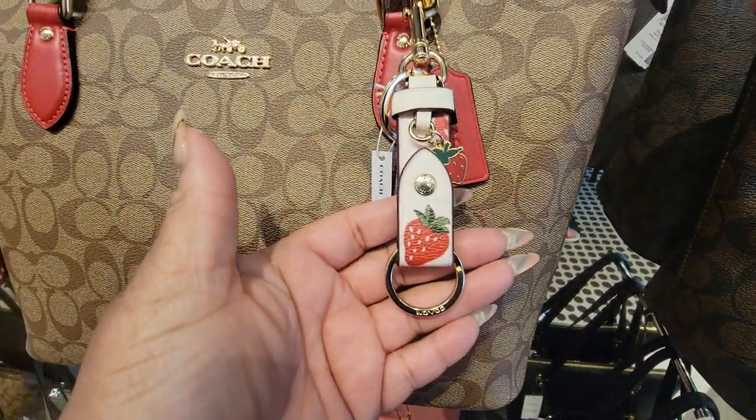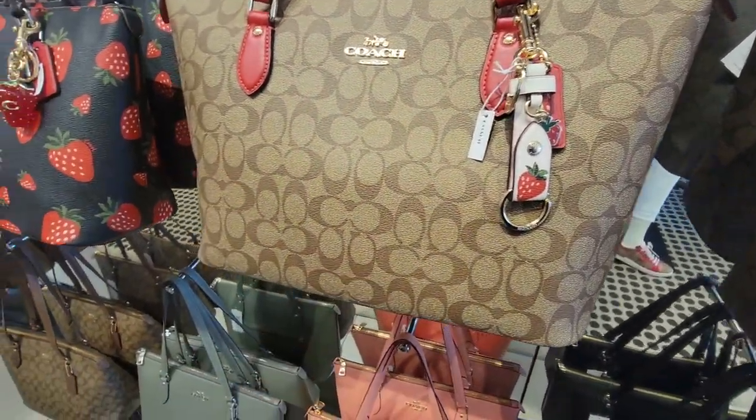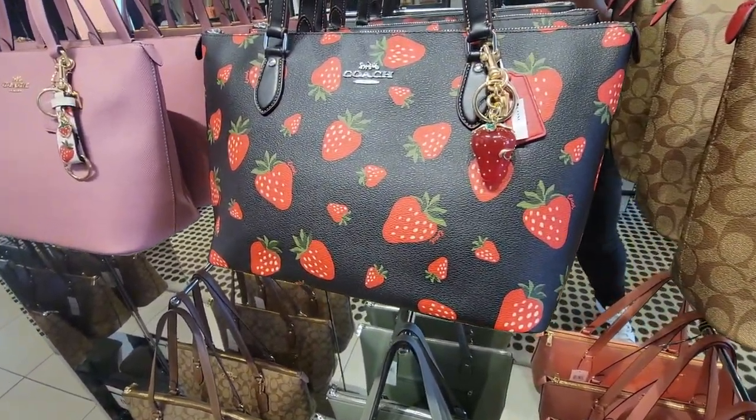Here's this one — the charm. And here's the zip top tote with the strawberry.